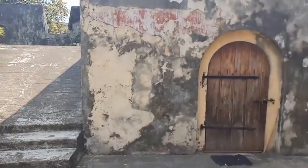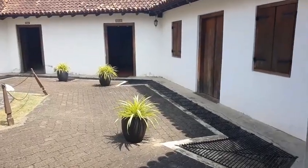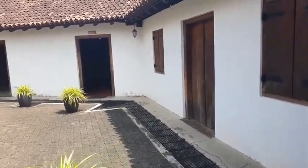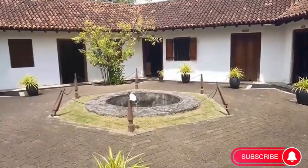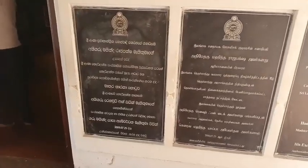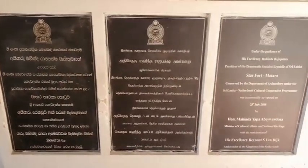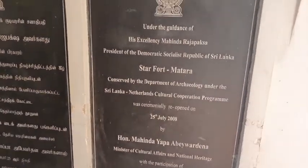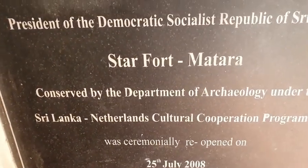The construction of the Star Fort was completed in 1765 and is embossed over the main gate with the Dutch East India Company insignia and the coat of arms of the governor, flanked by two rampant lions. The entrance gate is also emblazoned with 'Rudak van Eyck, 1763,' commemorating the Dutch governor of Ceylon, Lubert Jan Baron van Eyck.